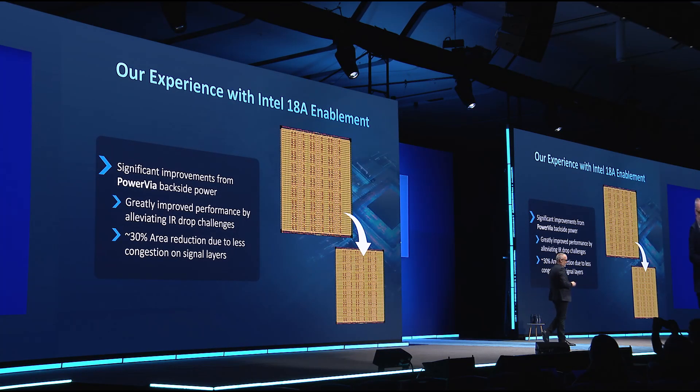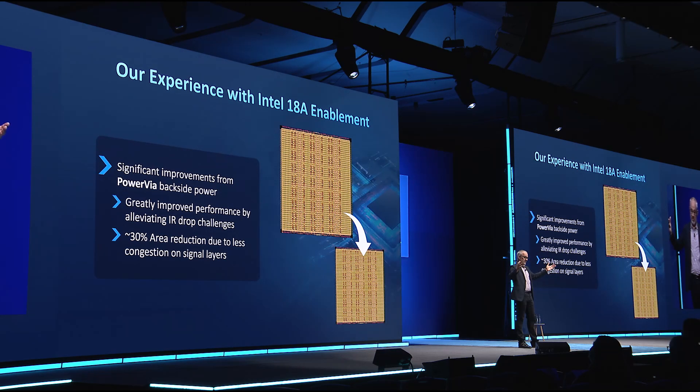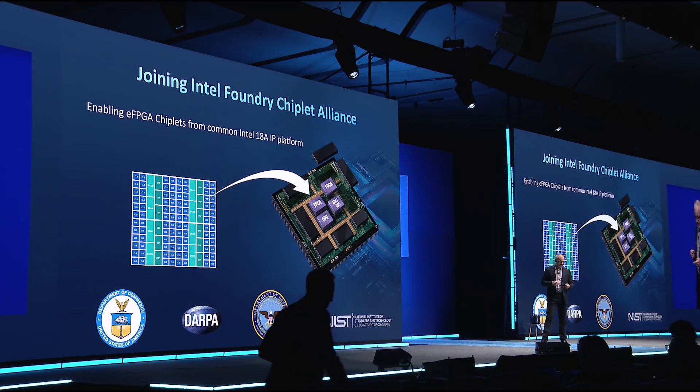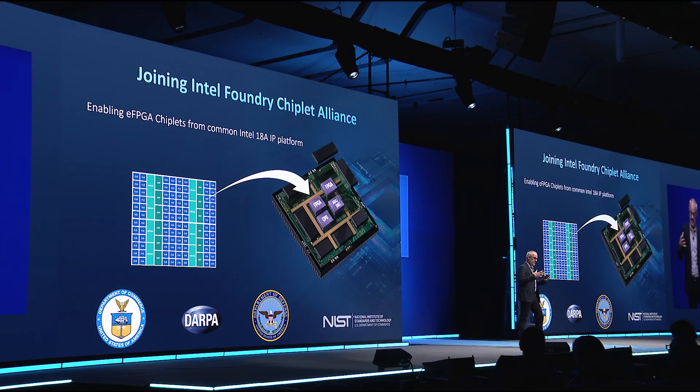Let me briefly talk about our experience getting to that finish line. It was about a year's journey. There was a lot of support from the Intel PDK support team and enablement team — very proactive. FPGAs and embedded FPGAs don't just use standard cells; they also use embedded memory, so we had to work with the folks on the memory compiler side, and that all came together. Since more die size in embedded FPGAs is allocated to routing — it's an intense routing architecture — we were able to take advantage of PowerVia, resulting in a 30% smaller core by moving all the power off into the backside.